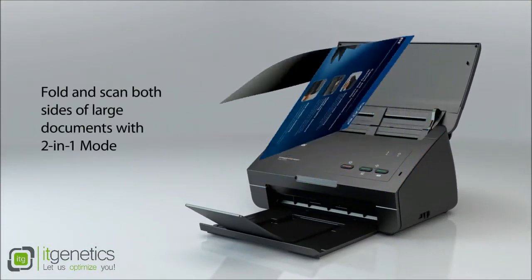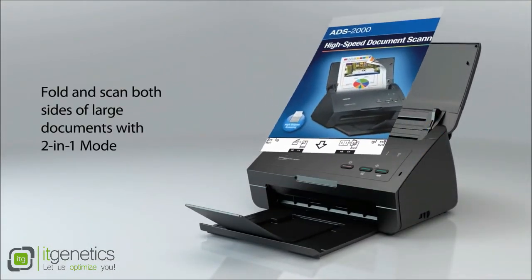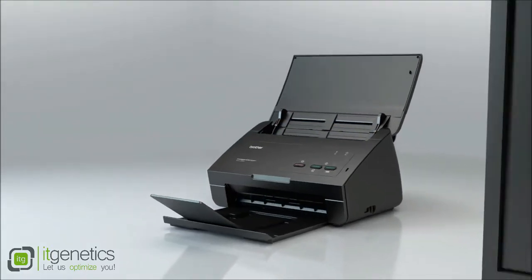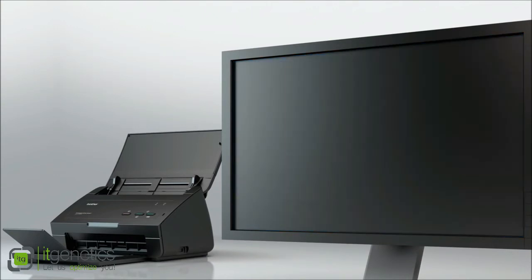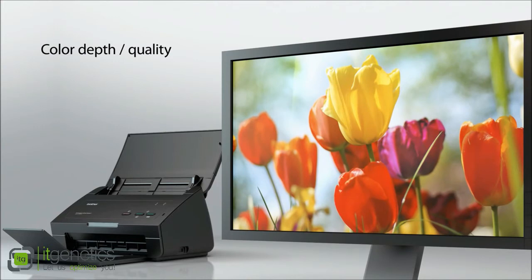Fold and scan both sides of large documents with two-in-one mode, allowing for up to ledger-sized paper to be scanned. The scanned document appears in its original layout for easy printing. High-resolution scanning delivers a crisp, clear image.